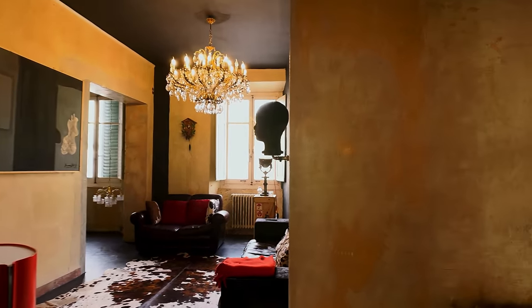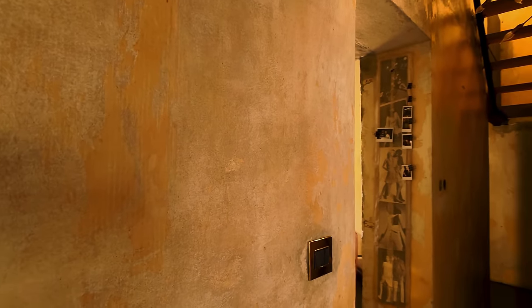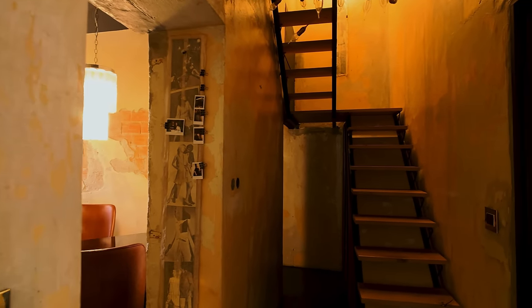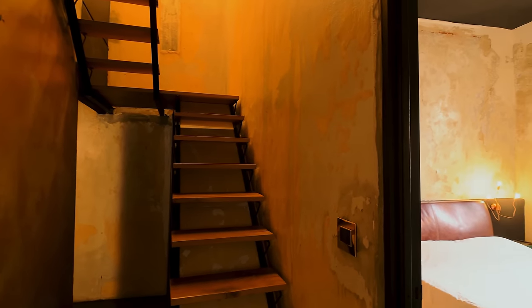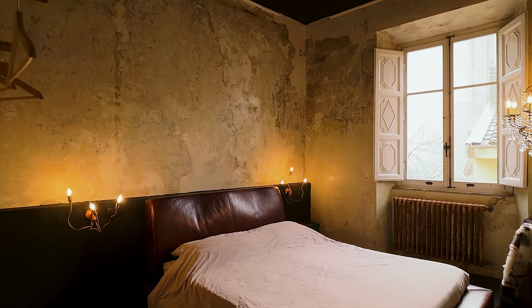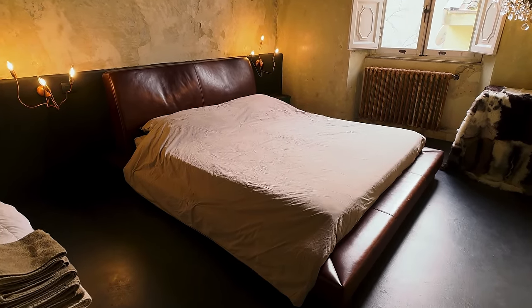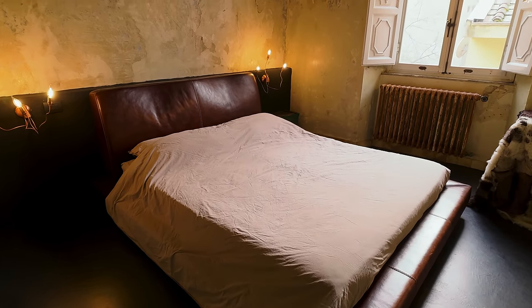I'm stepping back out into the hallway. This apartment is over two floors — it's a maisonette — and there's another staircase which leads out to a roof terrace of approximately 20 square meters. Bedroom number two — you either love it or you hate it, and I really love it.